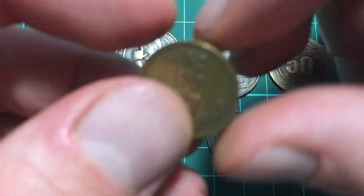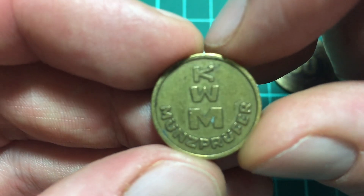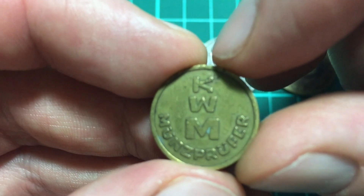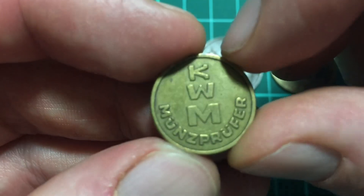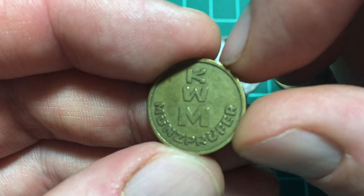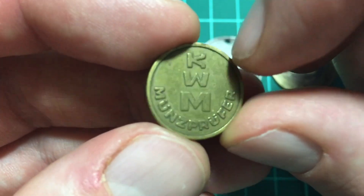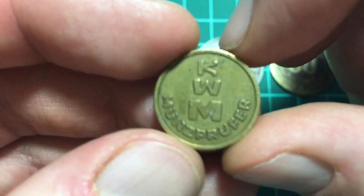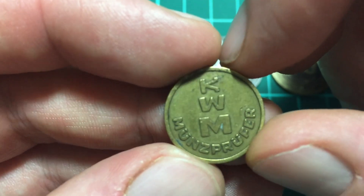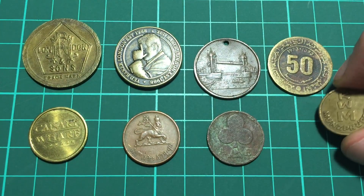The last token is a lot thicker — double the thickness of the last couple we've looked at, but also smaller. It says 'KWM' and 'Münzprüfer,' so this is obviously German. It's exactly the same on both sides and I couldn't find much about it on the internet either. This is a German token and it's possibly a parking token. I don't know the age and I don't know who KWM Münzprüfer was — it's just a token that I have in the collection.